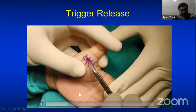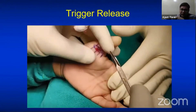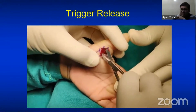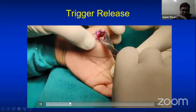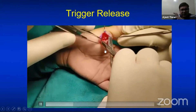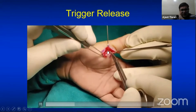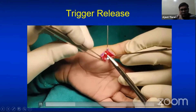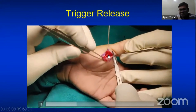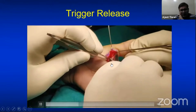Soft tissue dissection is performed in the longitudinal direction, because the nerve runs longitudinally — transverse dissection may injure the radial digital nerve. The first structure to identify is the radial digital nerve. Here you can clearly see the radial digital nerve overlying the A1 pulley. Always protect this nerve, because injury will cause permanent paresthesia.